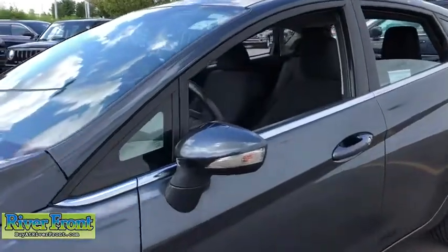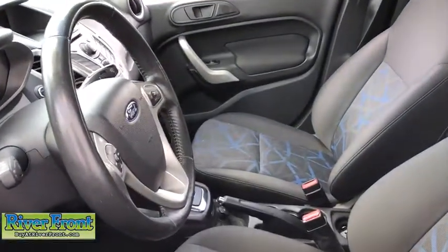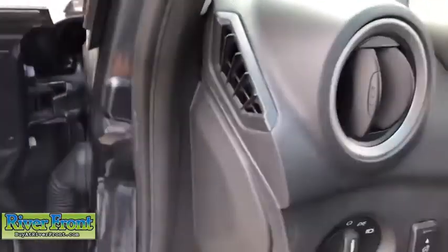Stability control, Bluetooth, cruise control, child safety locks, power windows, MP3 player, compass, remote power door locks, trip computer, Sirius satellite radio, tachometer.